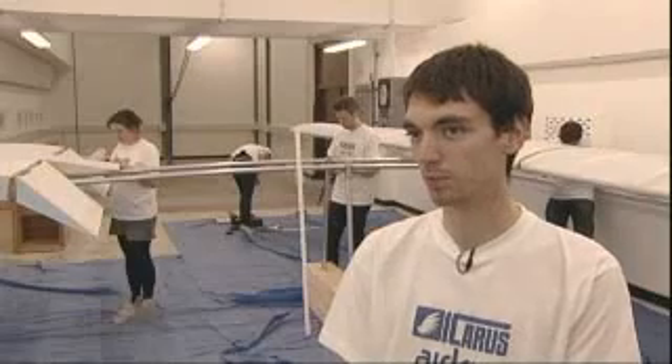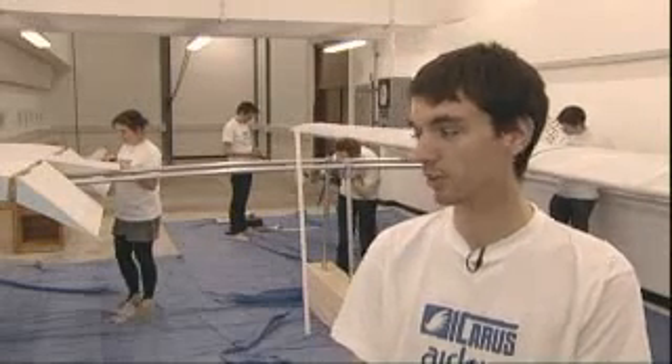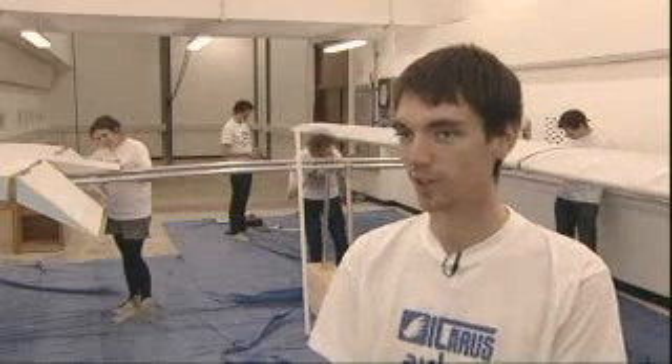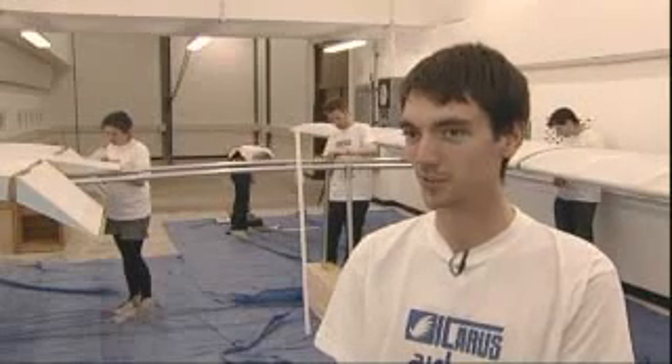The Red Bull Flugtag is a competition we've been working towards for the last six months. It's happening this Saturday and we're really looking forward to taking part. Personally, it's meant a lot of hard work and a lot of hard graft, but we're really looking forward to hopefully a competition-winning flight on Saturday.